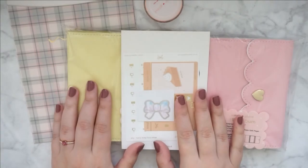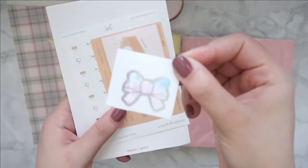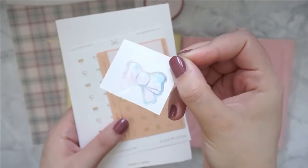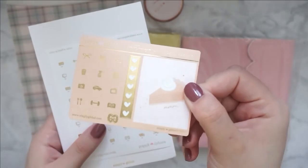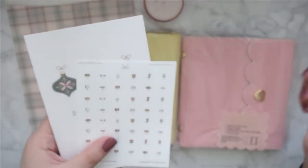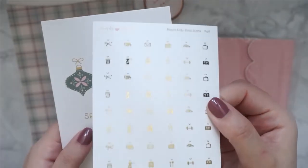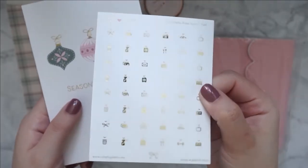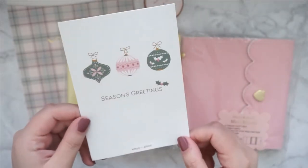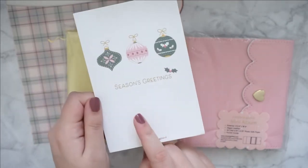I also have an order in from Simply Gilded. We have this cute bow freebie over here — really cute. We have this sampler. We also have these icons — this one's in gold. And then we have a journaling card. It says Season's Greetings. Really cute.